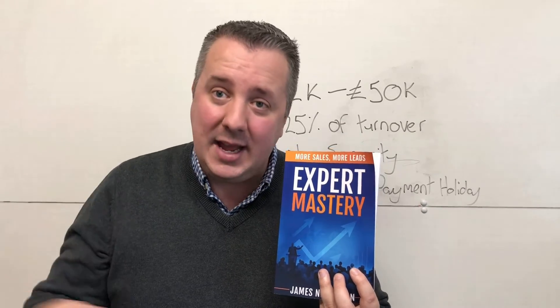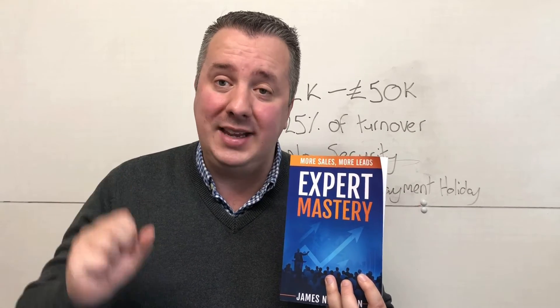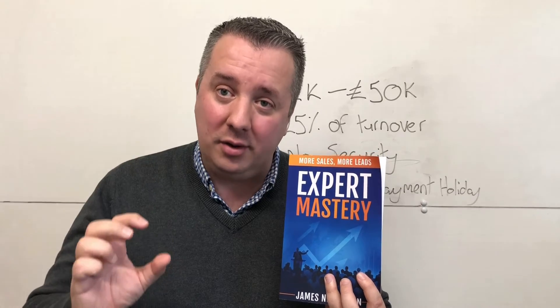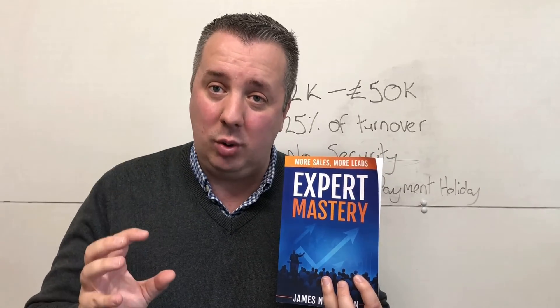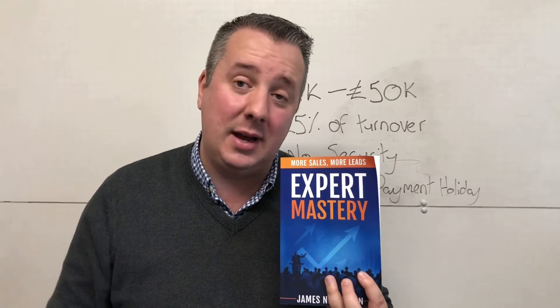Just to recap on the bounce back loan — if you haven't got one already, make sure you get one. Then you need to use it to market your business and get yourself known. Businesses that market themselves hard during downturns are the ones that really grow. More millionaires and billionaires are made in a recession than any other time. So this is your chance to show up — this is a big opportunity. Grab the book and that will show you how.